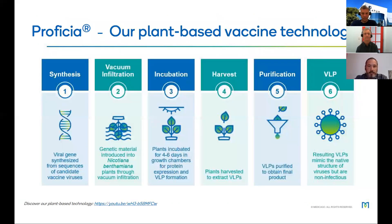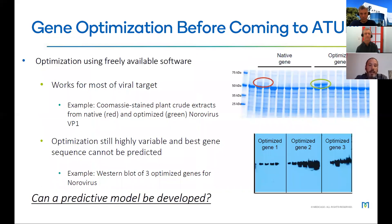The technology is called Proficia. Starting with a vaccine candidate, we synthesize the gene, assemble it, and insert it into the plant using vacuum infiltration and a bacterium called Agrobacterium. The plant is then returned to a growth chamber, incubated for four to six days, harvested, and the virus-like particles — or VLPs — are purified. We call them VLPs because they mimic the structure of a real virus but are not infectious.